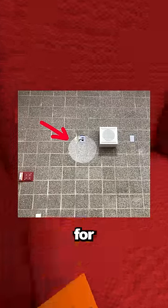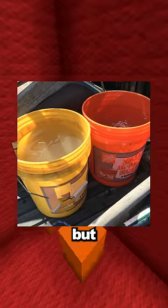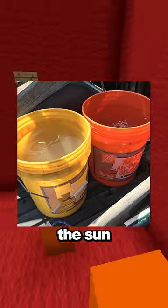The clock on this wall was removed for the first time in years and left a clean spot. These buckets were both orange, but the one on the left turned yellow from being out in the sun too long.